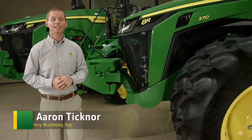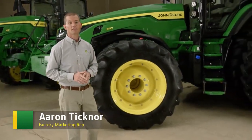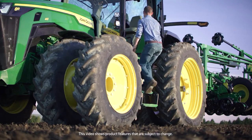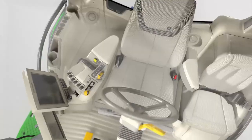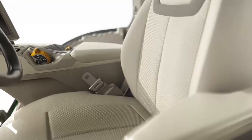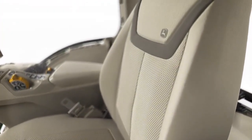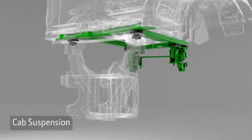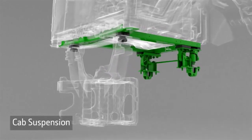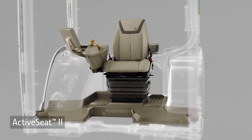We took a great tractor and made it even better with added comfort, increased visibility, and enhanced controls to help you get more done. There are three comfort and convenience packages to choose from. They start with the mechanical seat and go all the way up to a heated and ventilated leather seat with a massage feature.